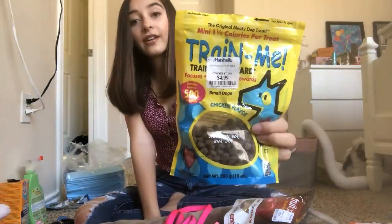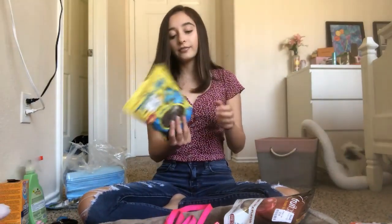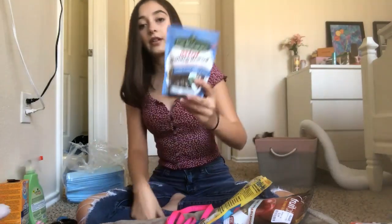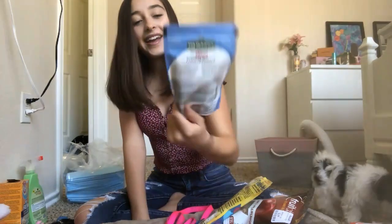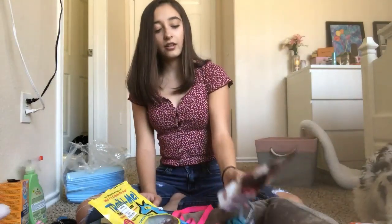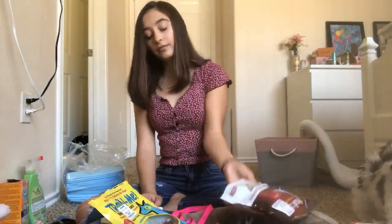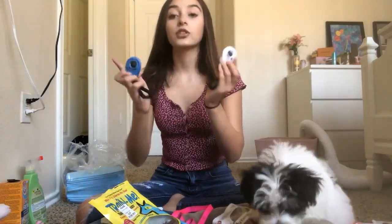I think this has 500 treats in there and I got it from Marshalls for five dollars. I also have the Pet Botanics mini training rewards — there are 200 in there. These are chicken flavor, those are also chicken flavor, and these are bacon apple flavor.